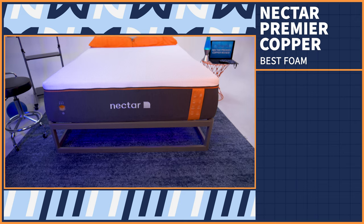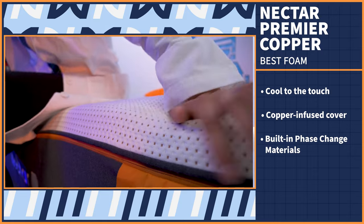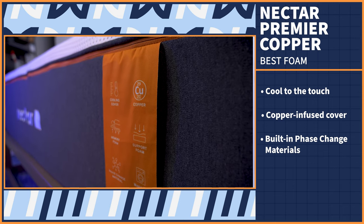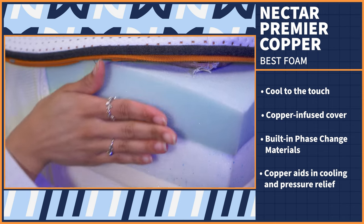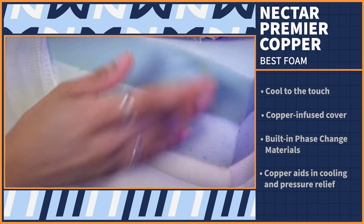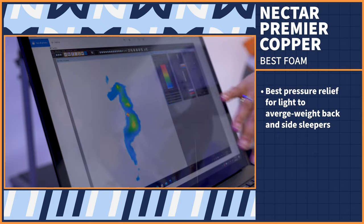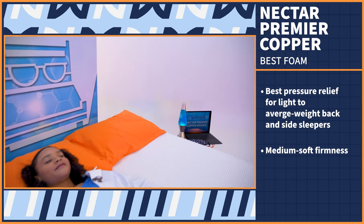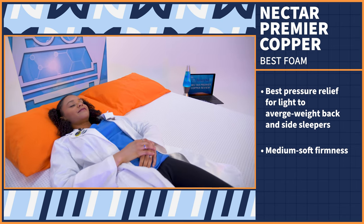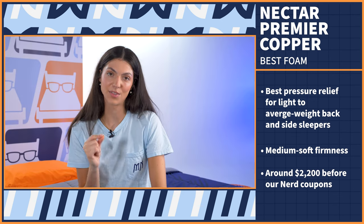This mattress is literally cool to the touch, thanks to the copper-infused cover and built-in phase change materials that draw heat away from your body when you're hot and give it back when you're cold. Copper is a standout material because not only does it aid in cooling, but it also helps relieve pressure from sensitive pain areas like the low back and joints. Our pressure map tests showed the best results for light to average weight back and side sleepers, which makes sense given this mattress's medium-soft firmness. For those sleepers, the Nectar Premier Copper should offer lots of pressure relief and promote good spinal alignment. At full retail, a queen size goes for around $2,200, but our exclusive link will drastically lower that price.